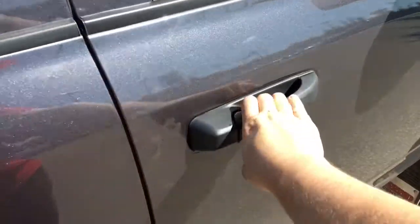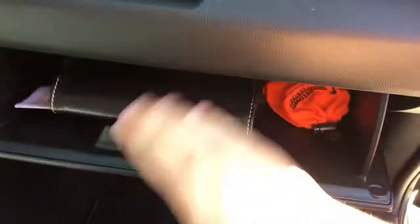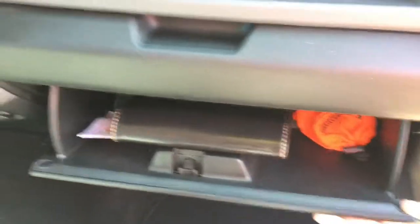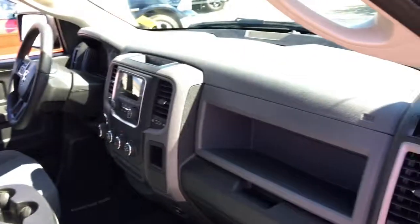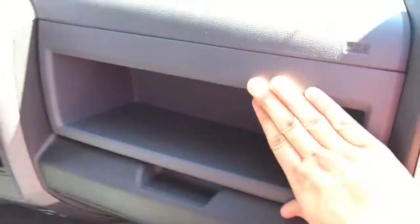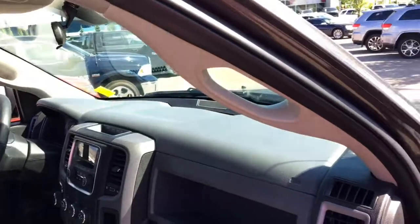Front passenger side here — storage down below, power locks and window switch looking good. Spot for some pens or packs of gum. Directional air vent which you can close and open. Lower glove box with a manual and other goodies in there. There's also storage up front where a passenger can put a purse — it's secure and not on the floor.